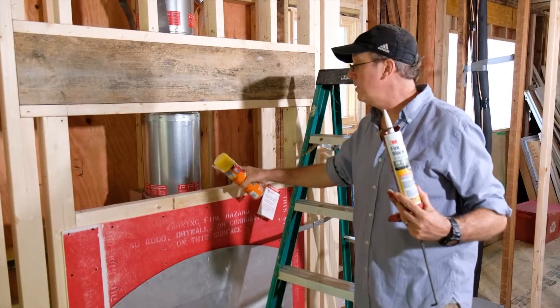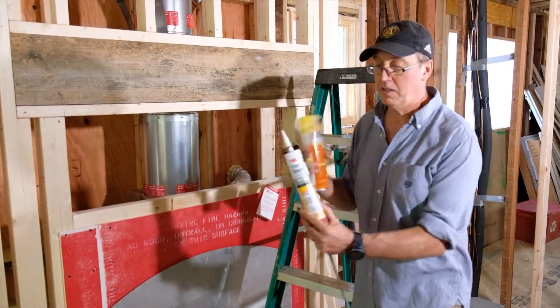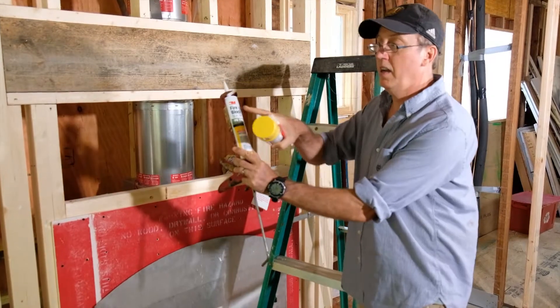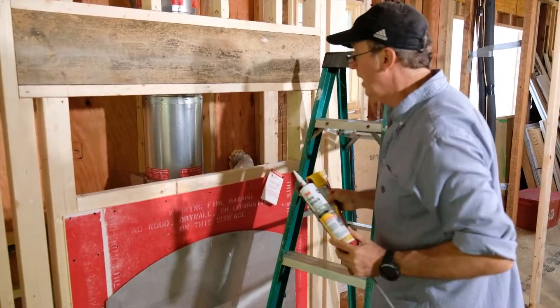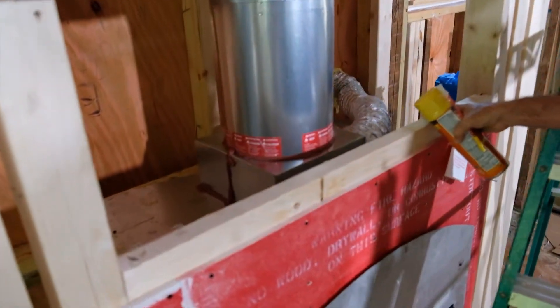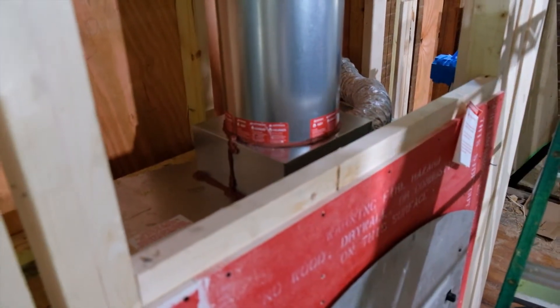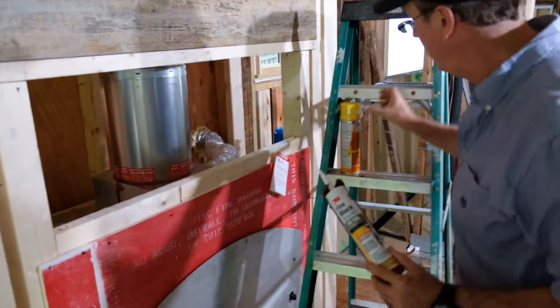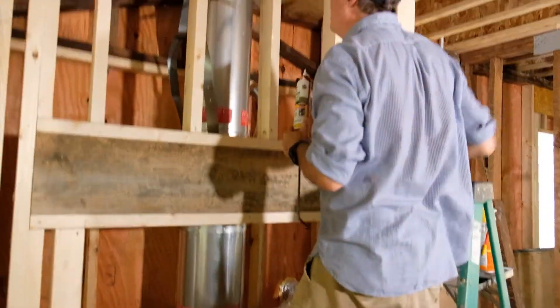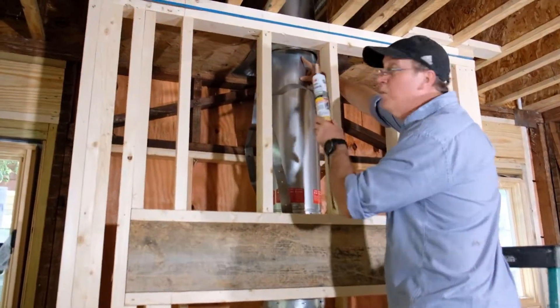Because this is a flue pipe, we need to use the right kind of sealant — fire block, intumescent — and you can see where it's been done right here. The red caulk, as you can see it right there, and I'm going to climb up and use it on spaces like this as well.